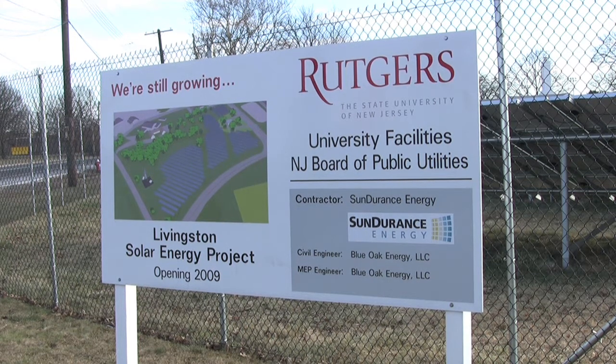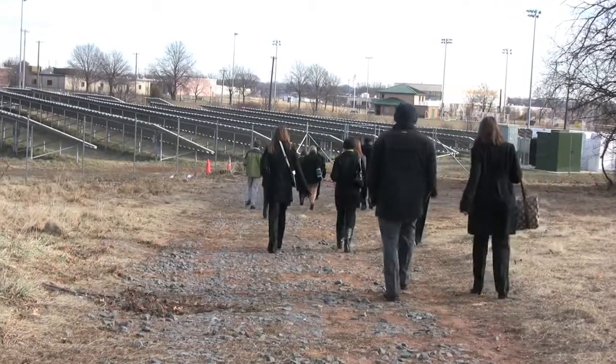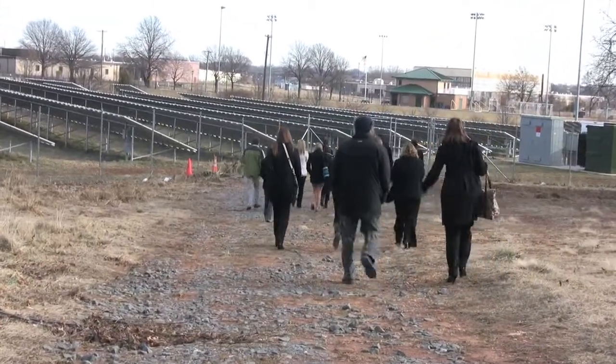We're here to talk about our 1.4 megawatt solar farm. It's one of the largest solar farms on any one campus in the United States.